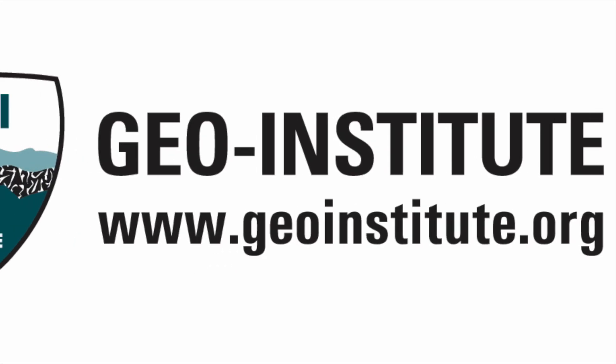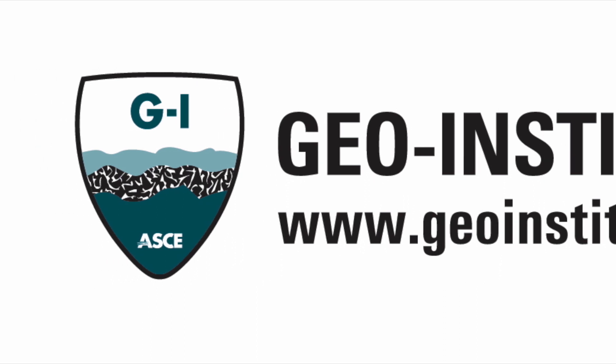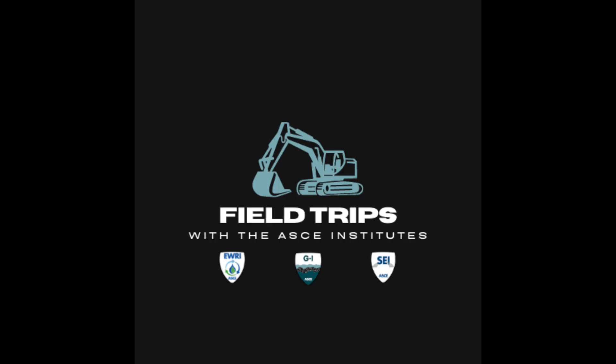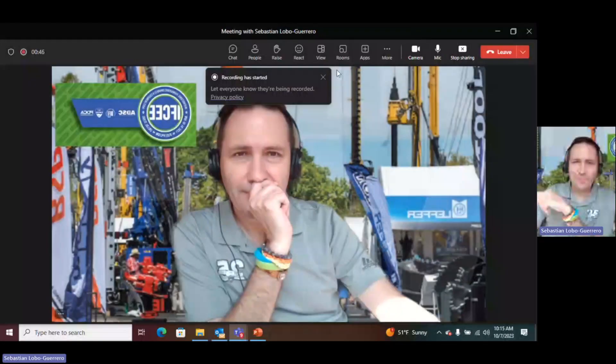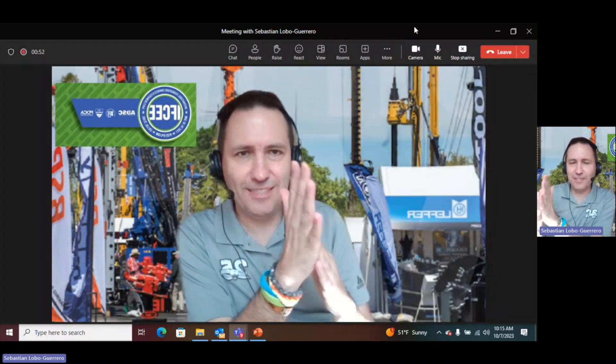Field Trips features real field stories told by real ASCE members. Hello and welcome. My name is Sebastian Lobo Guerrero, and today I'm going to share a story from the field. This is Field Trips.